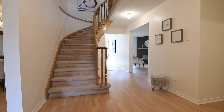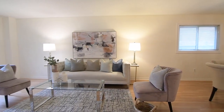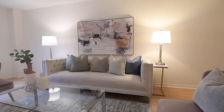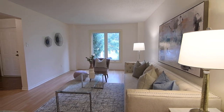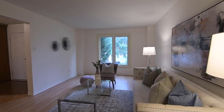Laminate flooring flows throughout the reception area, into the family room, as well as into the open concept living and dining rooms. Here, large windows with west and north-facing exposures provide natural brightness, and a light neutral decor enhances the spaciousness of these entertaining areas.